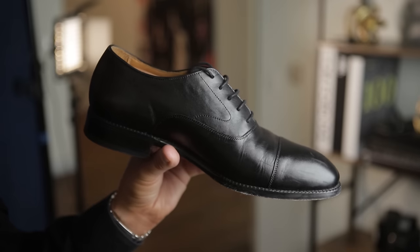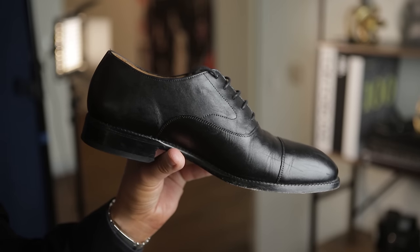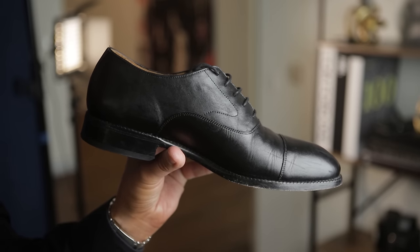And this whole cut is considered more formal than the cap toe. But this black cap toe is arguably more formal than the whole cut simply because of its color.